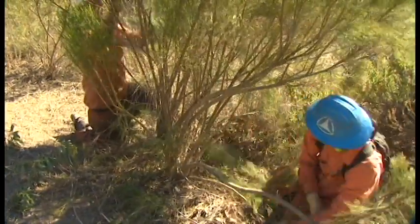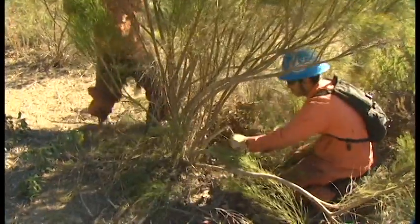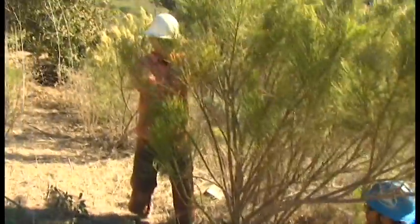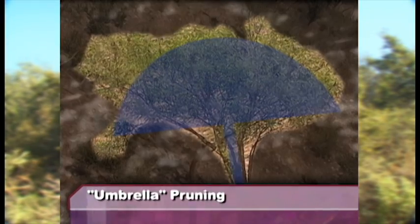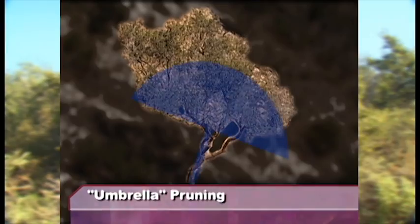As you prune, do it from the bottom up, never from the top down, and take about 50% of the smaller branches. You should be left with a tree in an umbrella shape and you should be able to see through the lower half of the plant.